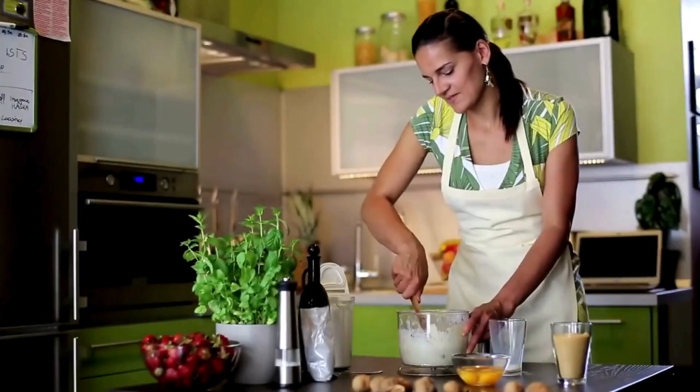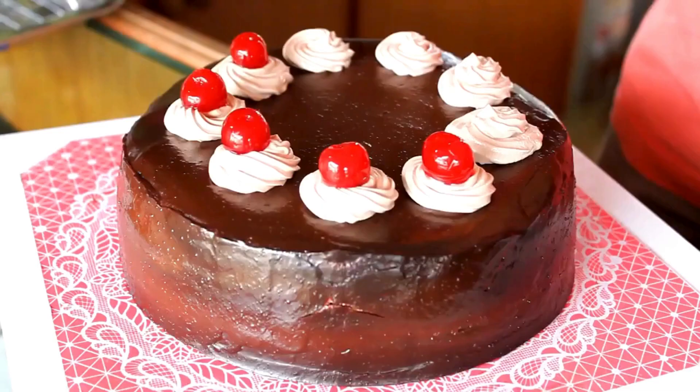Plus. She can bake a cake. Look, five cherries. One, two, three, four, five.